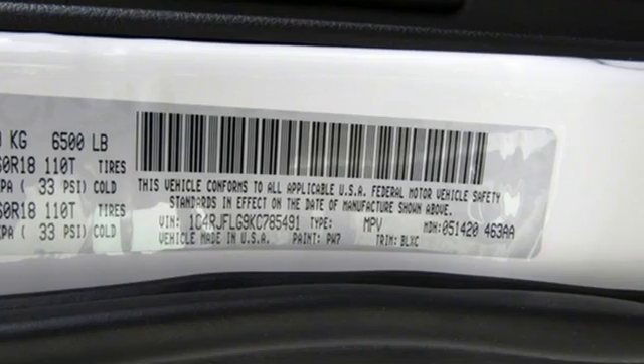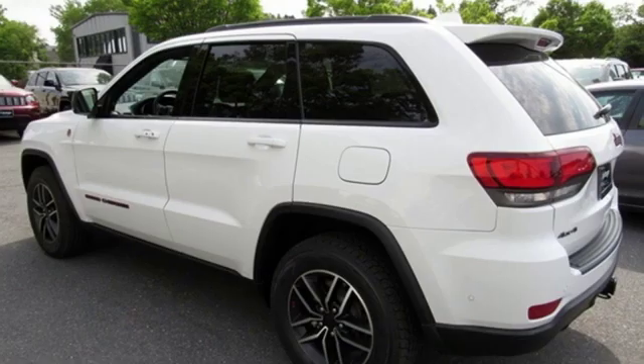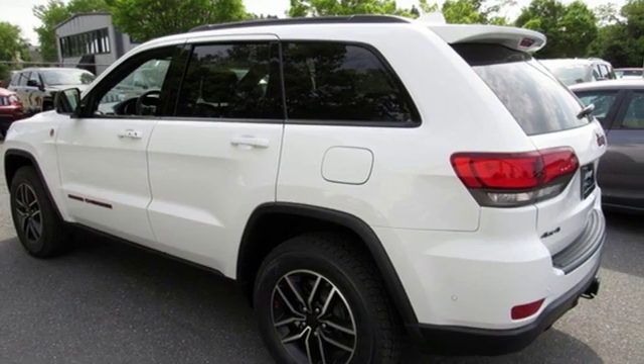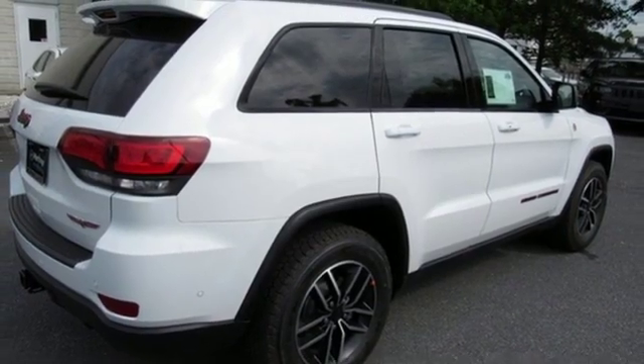Streaming audio. Power heated mirrors. Heated and ventilated leather bucket seats. Configurable instrument gauges. Doors and push-button start proximity key. Dual zone climate control. V6 engine.